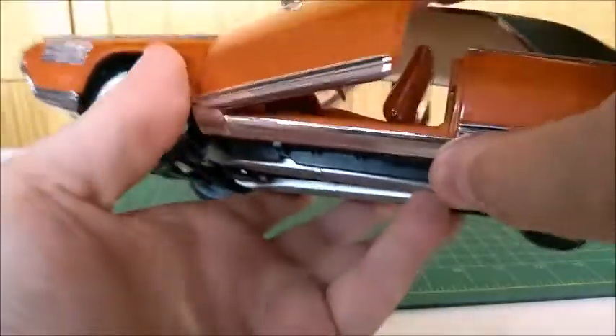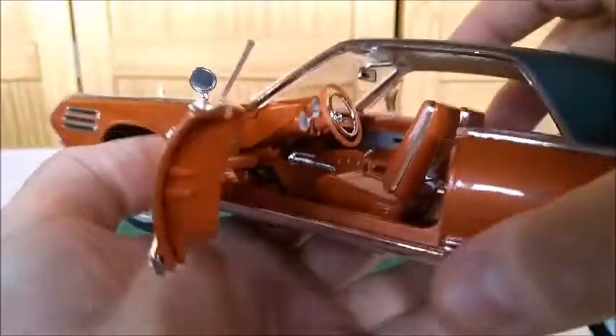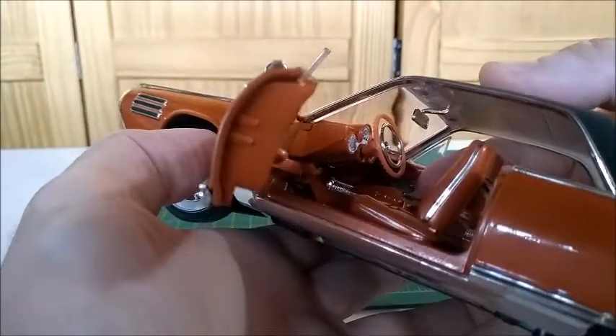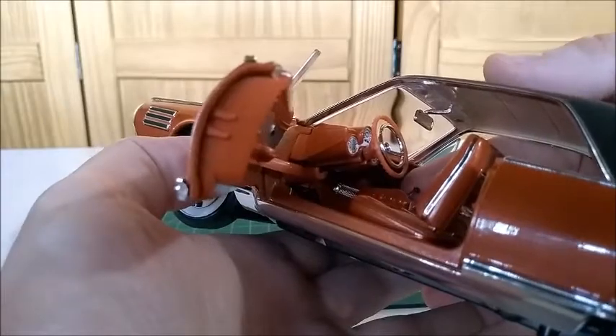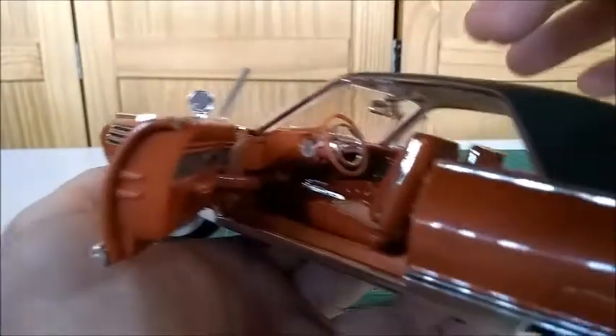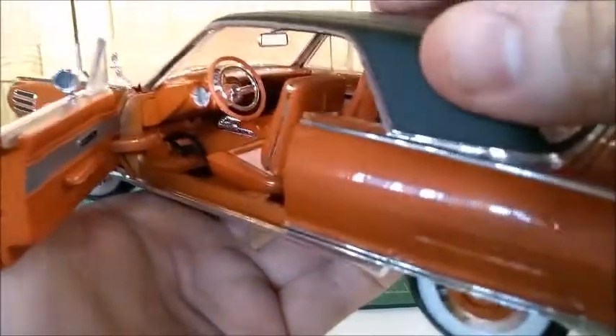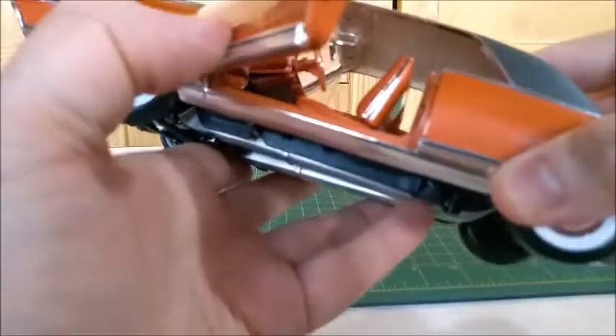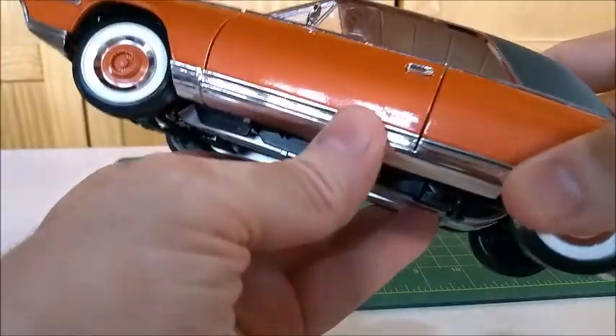Let's open the driver's door. You can see the steering wheel and this different type of transmission — since it was a turbine car, you wouldn't have a regular transmission like any other car. The pedals — gas and brake — and very nice looking seats, very typical of the 1960s.